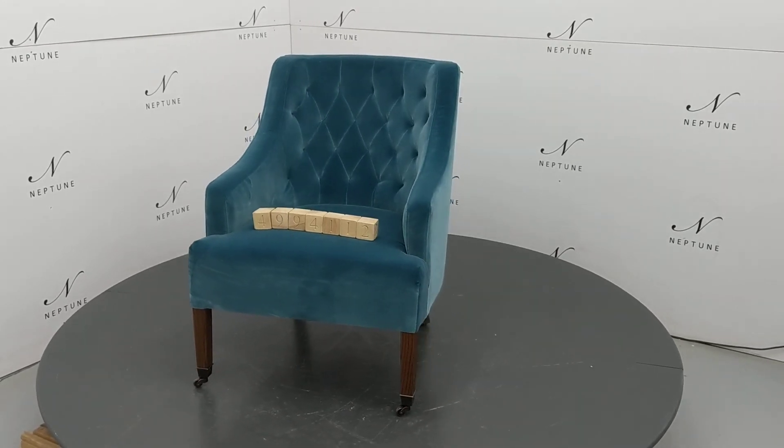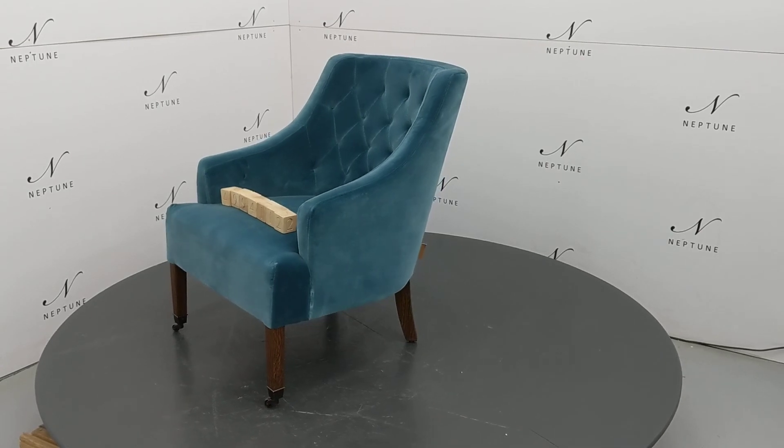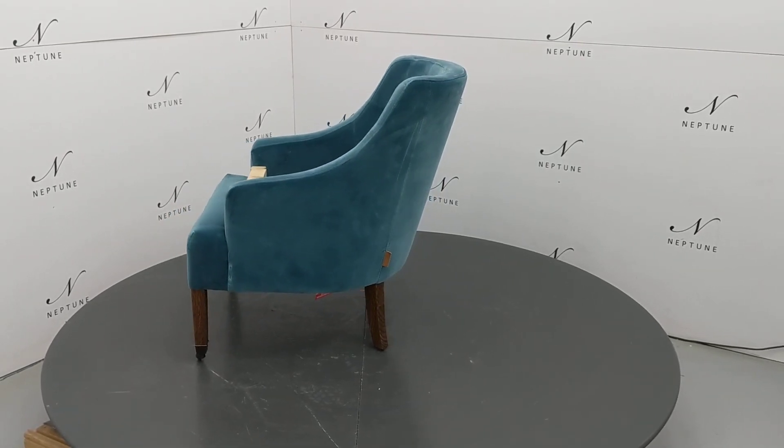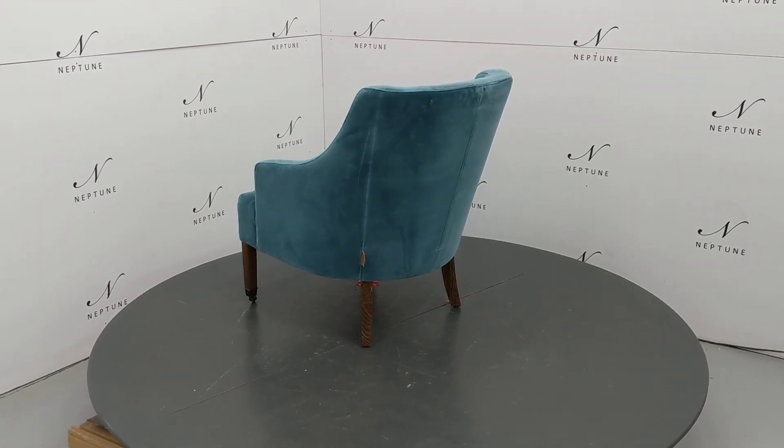Hello and welcome to Neptune Outlet Online. Here we have an Amelia armchair finished in Islay Kingfisher with darkened oak legs. This item is a category B as there are some imperfections. I shall do my best to highlight for you.